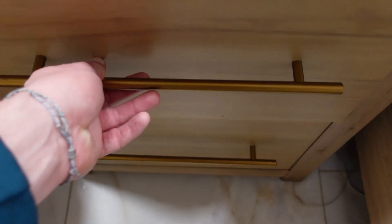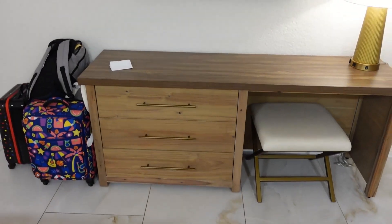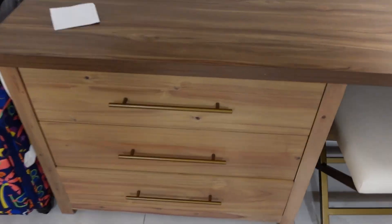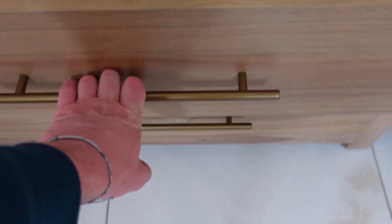You have a nightstand with your telephone over here, and nothing in the drawers. On this side you have a little dresser and writing desk, also with nothing in the drawers at all.